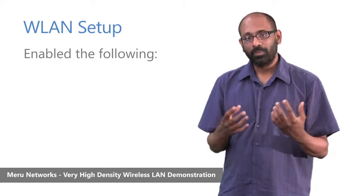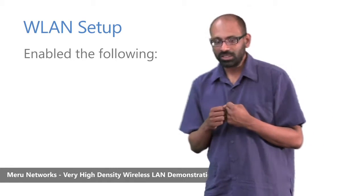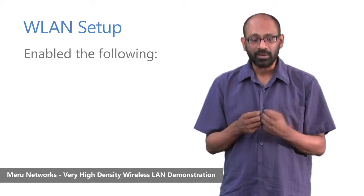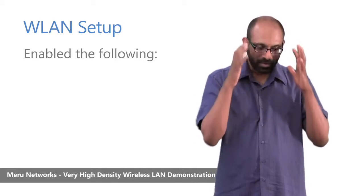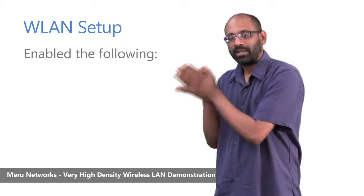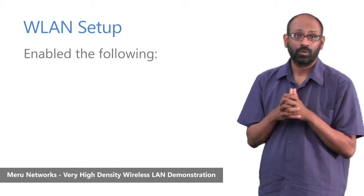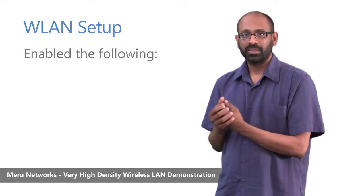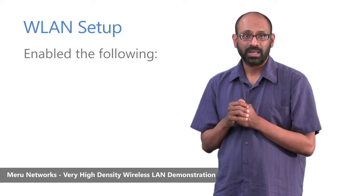We enabled Virtual Port, which is a core Meru architectural construct that allows every device to essentially get its own virtualized access point in the network — a view wherein every device has its own access point that it carries with it wherever it goes. This is how we support a wireless-like wired user experience and is a core principle of our virtualized wireless LAN.